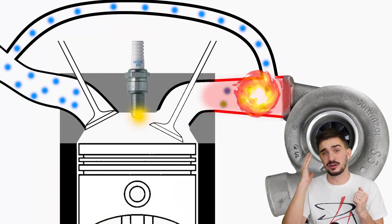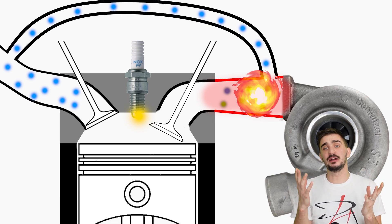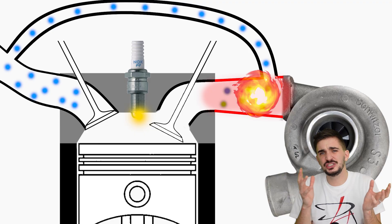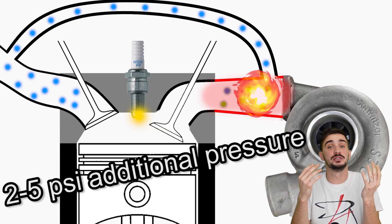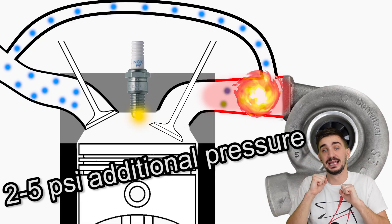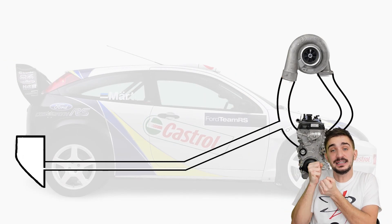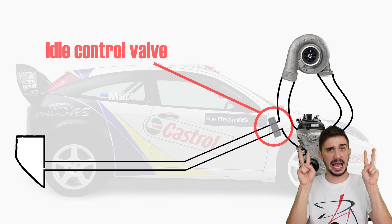Now, depending on the type, design, and aggressiveness of the anti-lag system, the additional boost pressure they can generate varies. But the one in WRC back in 2002–2003 could typically generate somewhere between 2 to 5 PSI of additional boost pressure above what the turbo could normally generate. And Ford's hidden boost tank was designed to capture this additional boost pressure using its very euphemistically named "idle control valve."